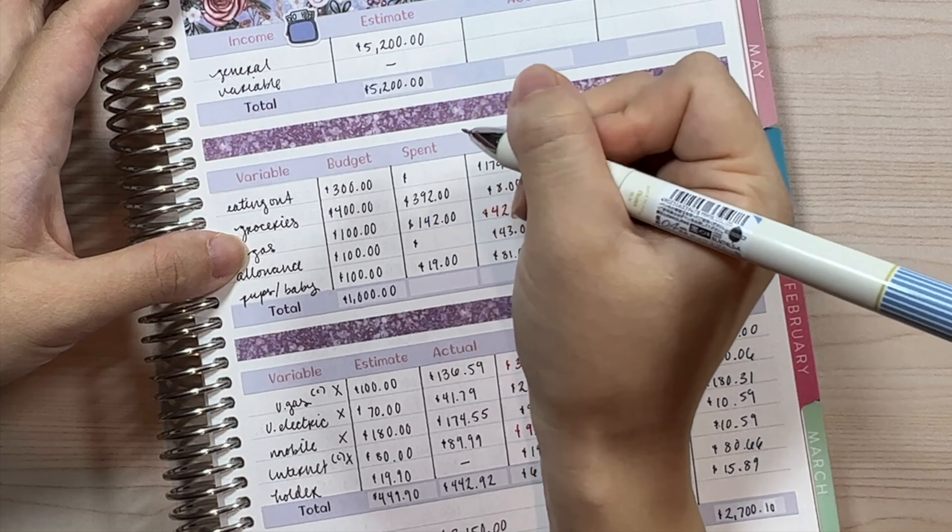As of right now, since I haven't budgeted for February yet, I technically have zero dollars for our monthly budget categories — which are the ones we use for eating out, groceries, gas, allowance, and pups — and zero for bills, and nothing yet added to sinking funds for February. So currently this account should only hold what we ended the month with, which should be $3,985.